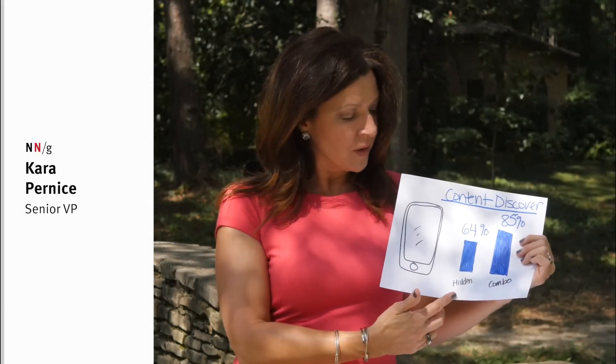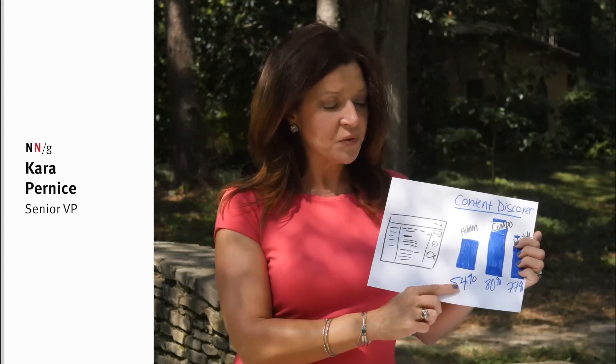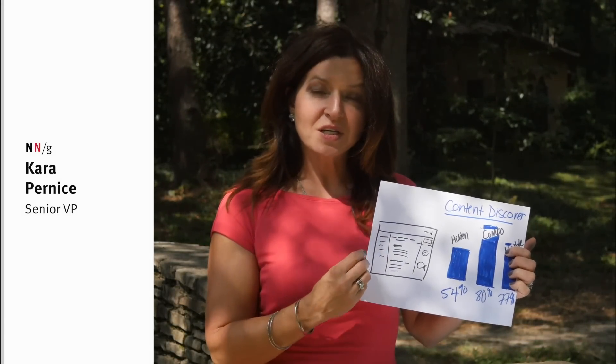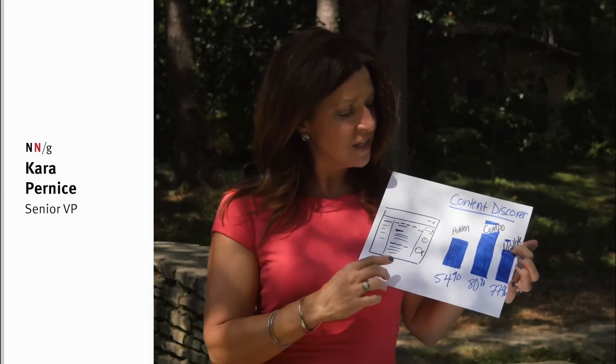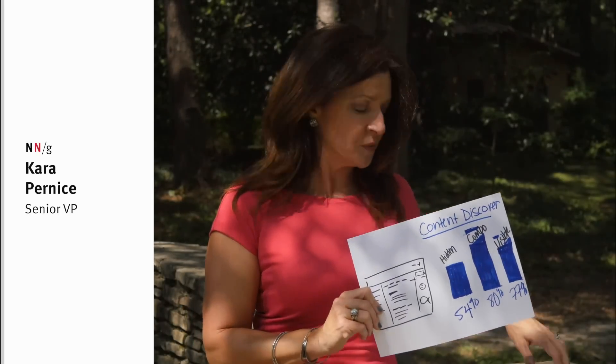We also looked at how discoverable the content was. Content discoverability was far less discoverable on both mobile and desktop when the navigation was collapsed like a hamburger menu. On mobile, content discoverability with hidden navigation was 64%, and combo navigation was 85%. On desktop, it was only 54% with a hamburger, and 80% or 77% with combo or visible navigation respectively.